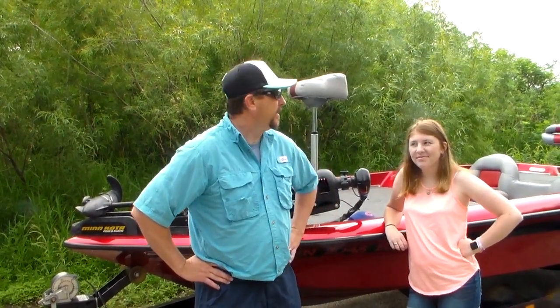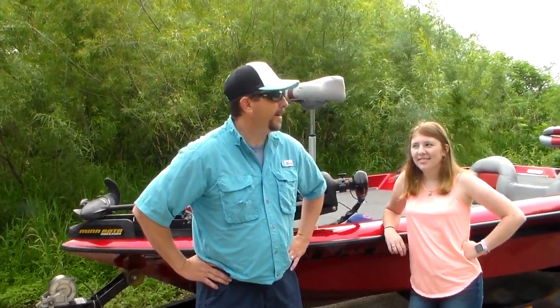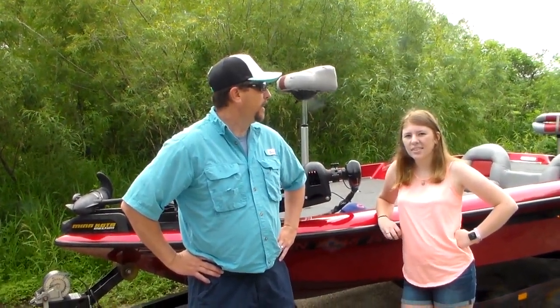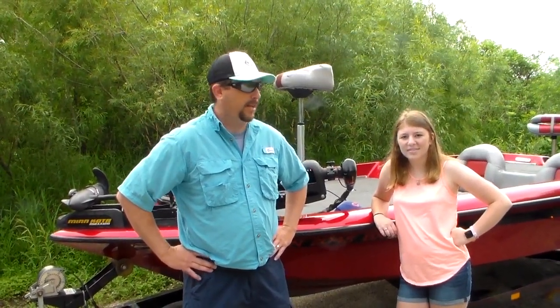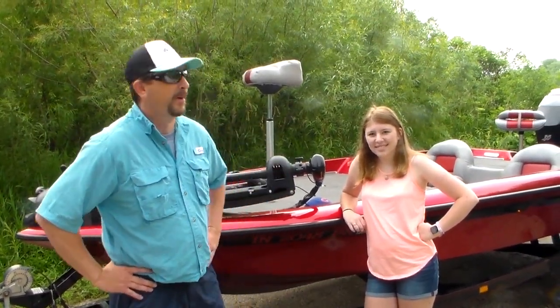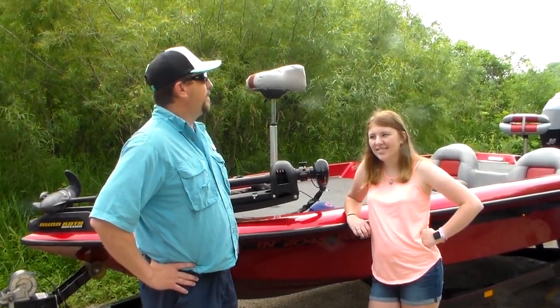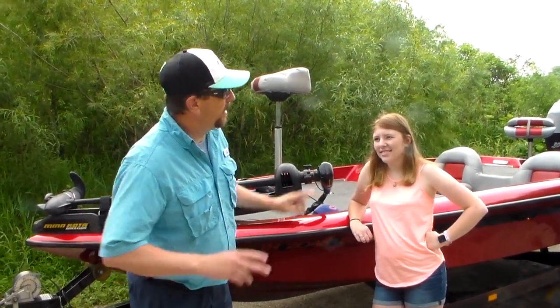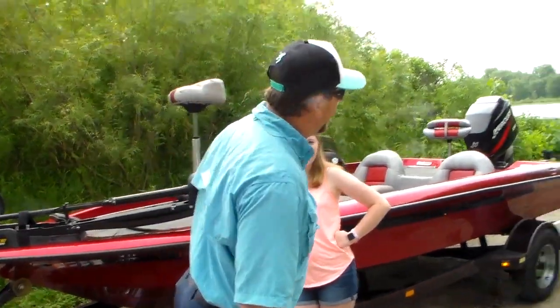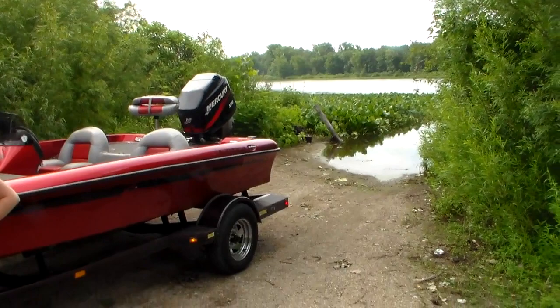Hi there, here we are again. We returned to the lake that we said we probably won't put in here again because it's hard to get out of the water. But we had pretty good success throwing the pads and stuff last time we were here, and Savannah said she wanted to try frog fishing. So she's learned how to use a baitcaster now, at least somewhat — it takes a while to perfect, as we all know. I'm seeing little minnows kicking around in the little ramp area, and there's something else kicking around there too.